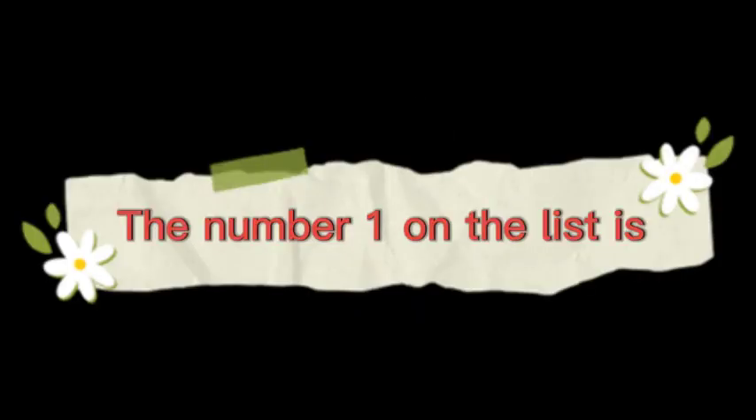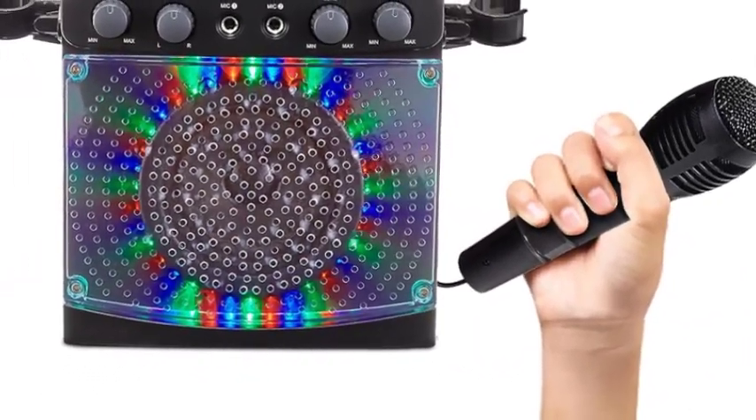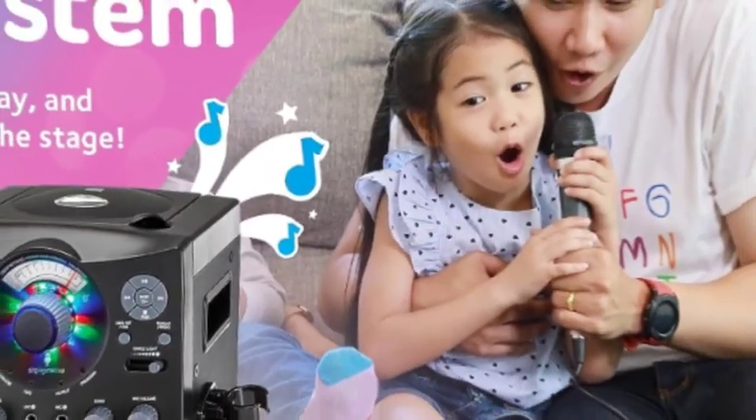The number 1 on the list is the Singing Machine Karaoke Machine for kids. Your party guests will thank you. The Singing Machine Bluetooth karaoke system with CDG and top-loading CD player is Bluetooth compatible and perfect for your next gathering.